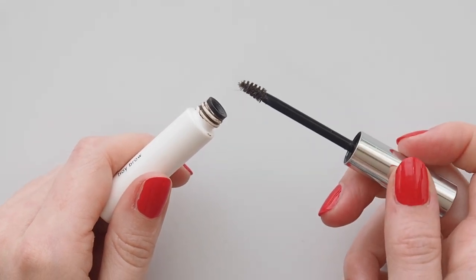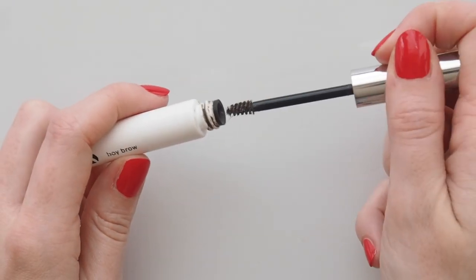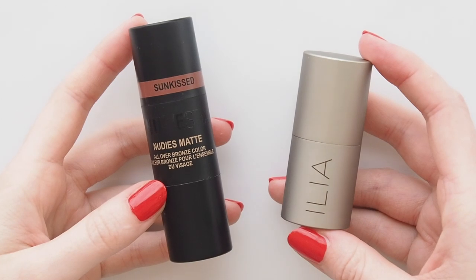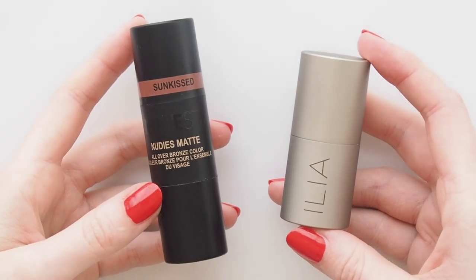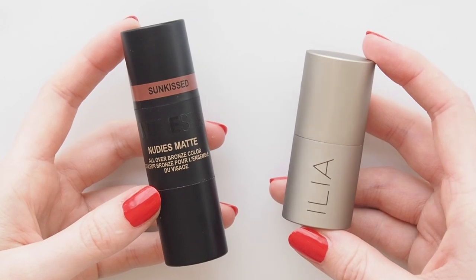Mine's nearly run out, definitely time for a new one, but it's a great creamy pomade that holds your brows in place perfectly without feeling like they're stuck to your face. Onto my favourite part — blush sticks. You know I love cream blush, but blush sticks are particularly appealing because you can swipe them straight onto the skin and they look like skin.